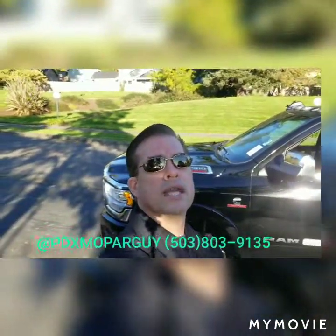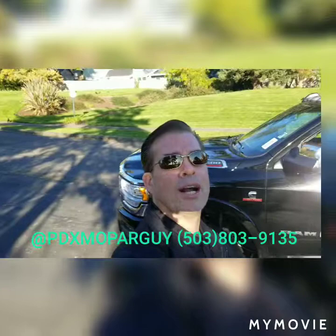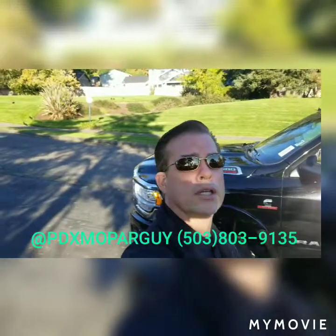Hello, everybody. My name is David, your PDX Mopar guy, Mauro, down here at Ron Tonkin Ram.